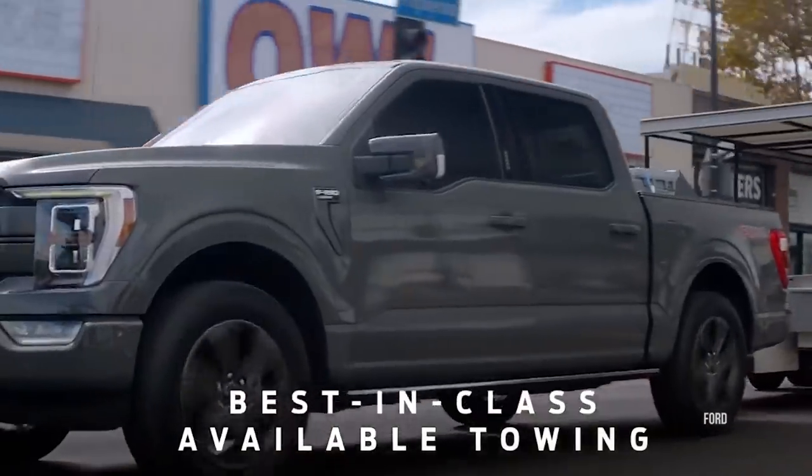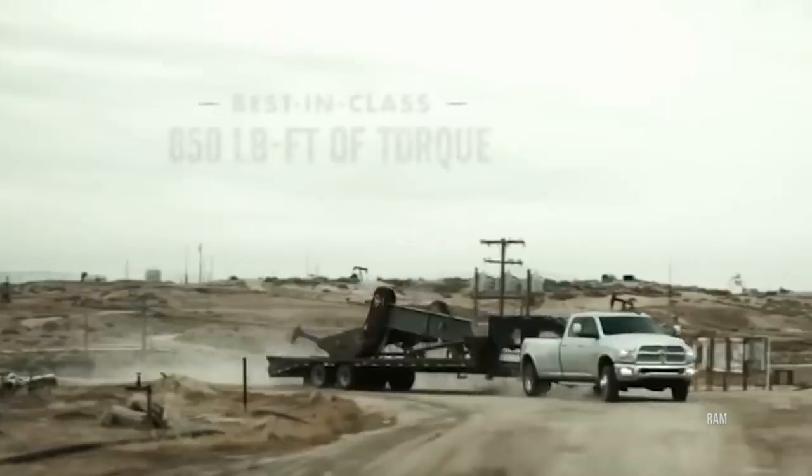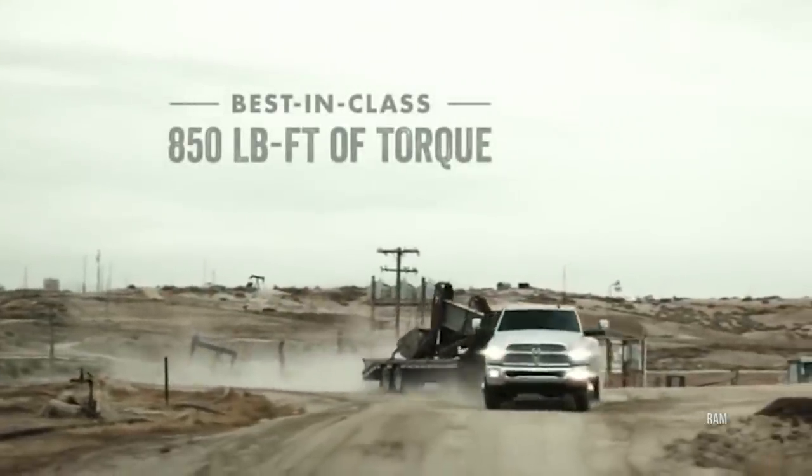Towing and payload — trucks compete on those two like crazy. You see it in every advertisement for any pickup or heavy SUV. And if you notice that they're all best in class, how's that possible? Let's find out how towing and payload are actually determined through a little something you should know about called J2807.